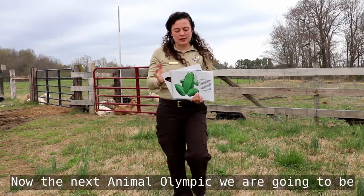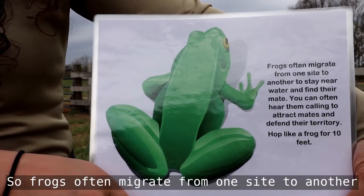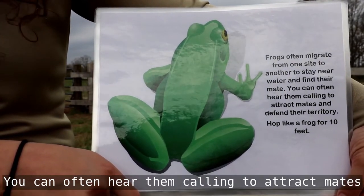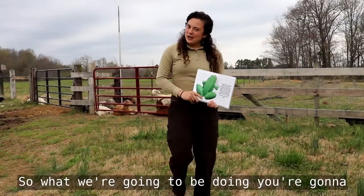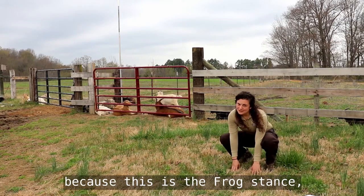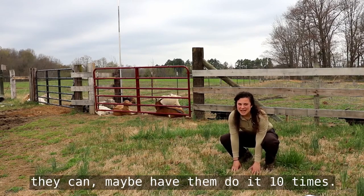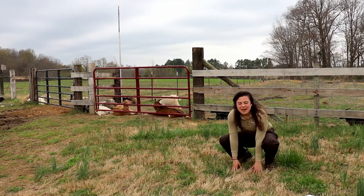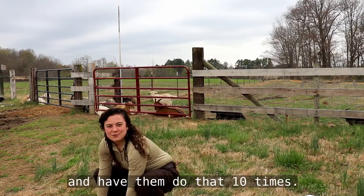The next Animal Olympic is the frog. Frogs often migrate from one site to another to stay near water and to find their mate. You can often hear them calling to attract mates and defend their territory. Hop like a frog for 10 feet. Have your kid squat down in the frog stance — that's the only way to do it — and take the biggest leap they can, maybe 10 times. If the weather's not good, you can do it inside too. That works just fine.